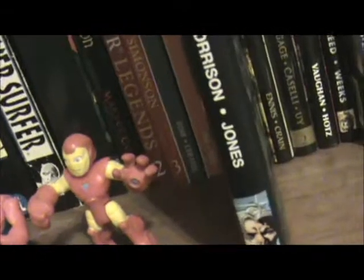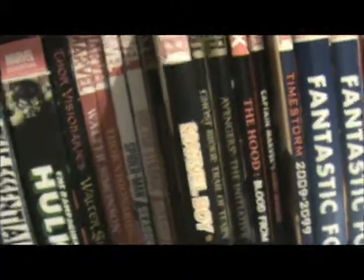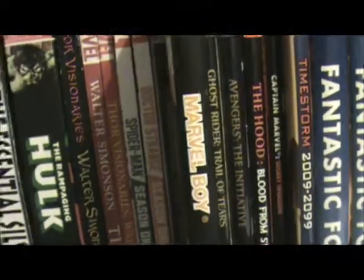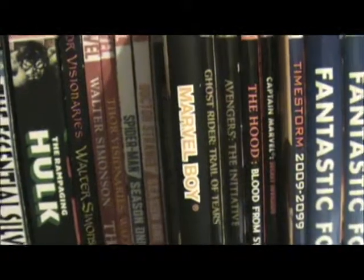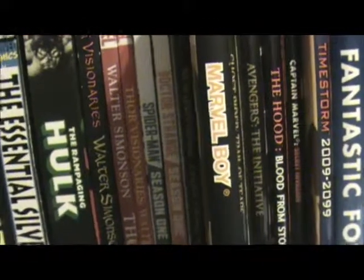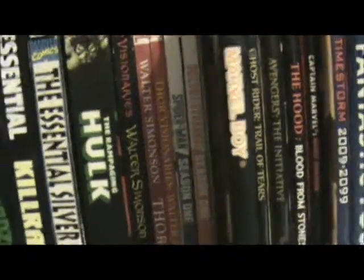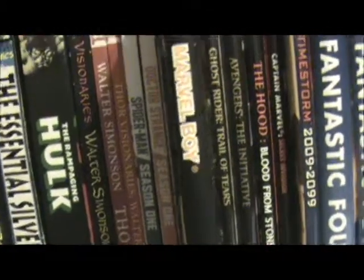Up next we've got Marvel Boy, written by Grant Morrison and drawn by J.G. Jones — that's the guy who drew Final Crisis. This was written in the very early 2000s. According to Morrison, this was his reinvention of the Spider-Man archetype. He was once asked would he ever be interested in writing Spider-Man, and he said that nobody can ever do better than Steve Ditko and Stan Lee. So he said he would rather take that idea — the very angry teenager with superpowers — and do something different with it. And that's what he did.